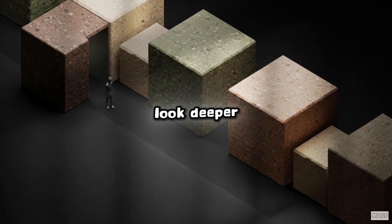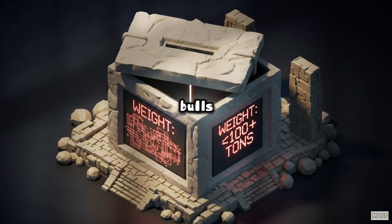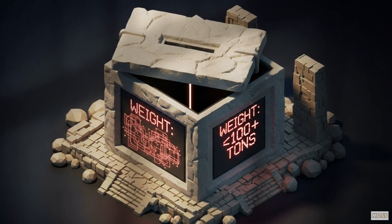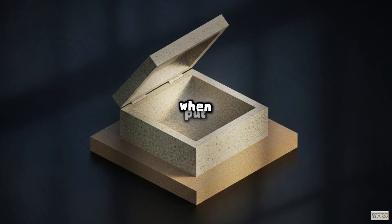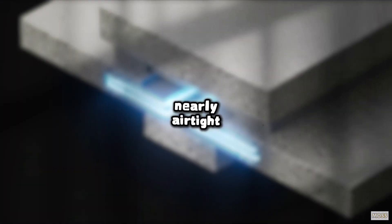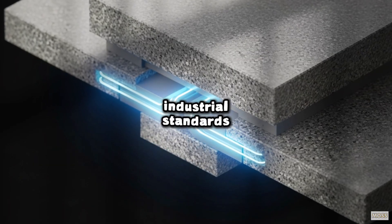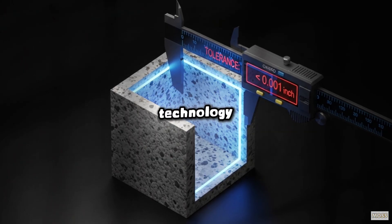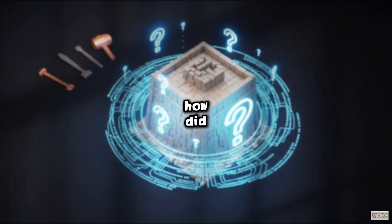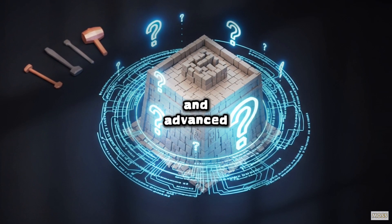Looking deeper, in the Serapeum at Saqqara there are 20 granite and diorite boxes — enormous, hundreds of tons each. They were supposedly sarcophagi for the sacred Apis bulls, but the true marvel is their construction. These boxes are composed of two parts: the box itself and the lid. When put together, the seal is so tight that it's nearly airtight. Measurements show the interior and exterior surfaces are machined to tolerances that rival modern industrial standards — variations of less than a thousandth of an inch. This is a feat of modern milling technology. The question is, and always has been: how?